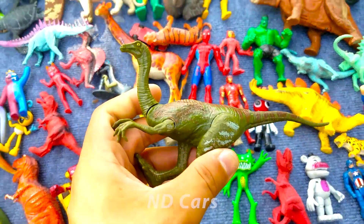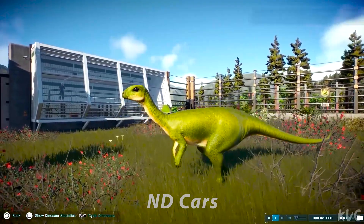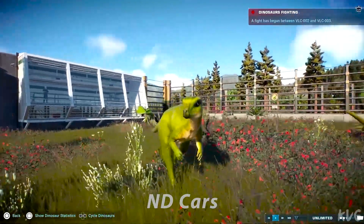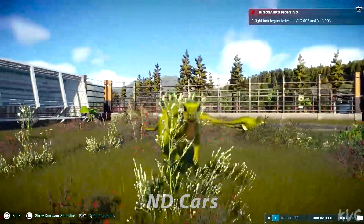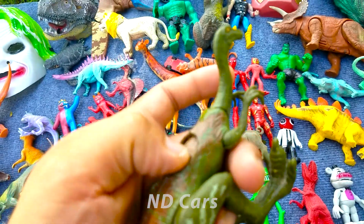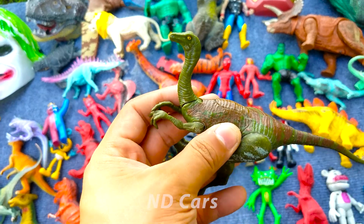Wow! Một con khủng long Riosaurus các bạn. Một con khủng long khá là giống như con đà điểu tại thời điểm hiện tại của chúng ta nha. Nó có một cái nút bấm các bạn, giúp cho cái đầu nó có thể gật gật gật nè các bạn. Trông cũng rất là vui đấy chứ!